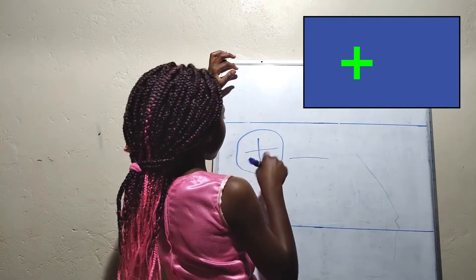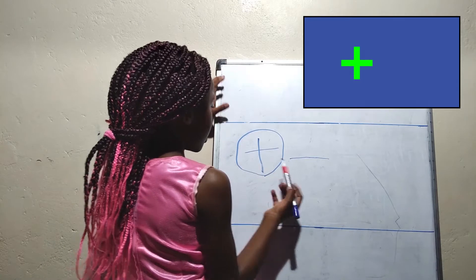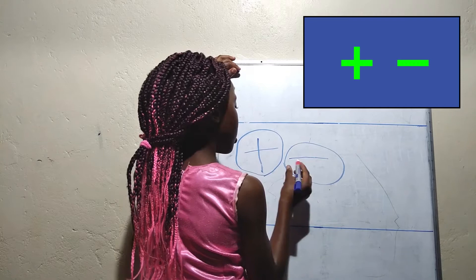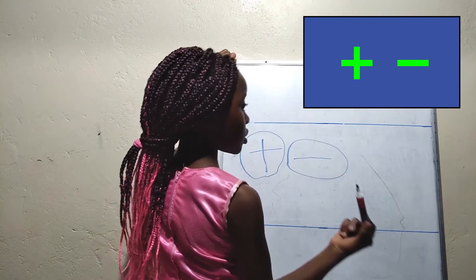Today we'll be learning about the plus sign. Next time we'll be learning about the minus sign. Plus means addition. Minus means subtraction.